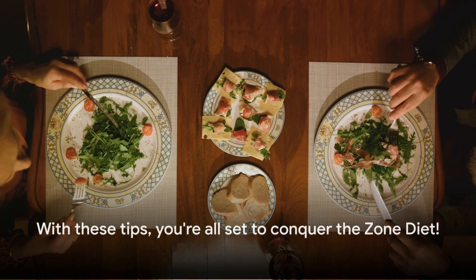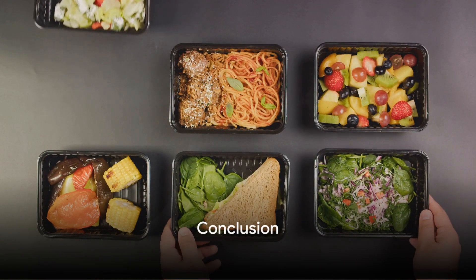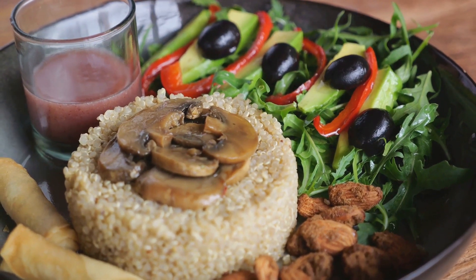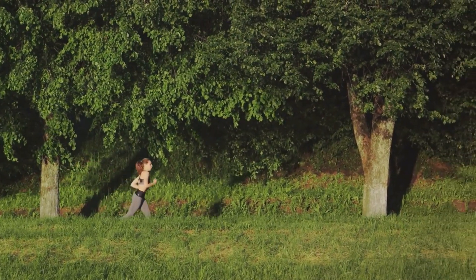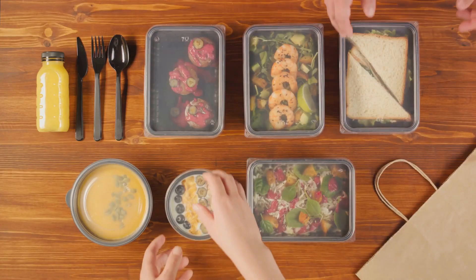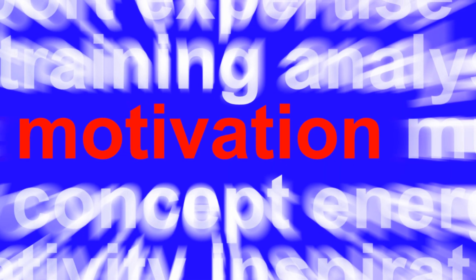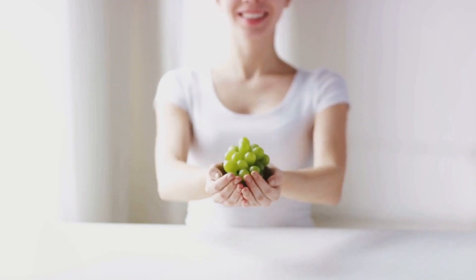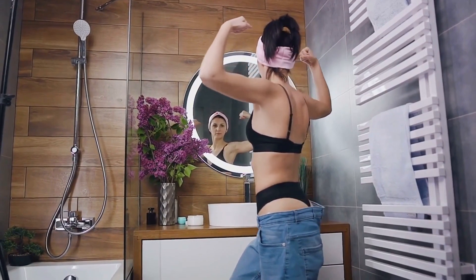We've covered all the essentials of the Zone Diet — its principles of balancing carbohydrates, proteins, and fats; its benefits like weight loss and improved energy levels; and a roadmap to follow it, from portion sizes to meal timings. Now it's your turn. Immerse yourself in the world of the Zone Diet and discover a healthier, better you.